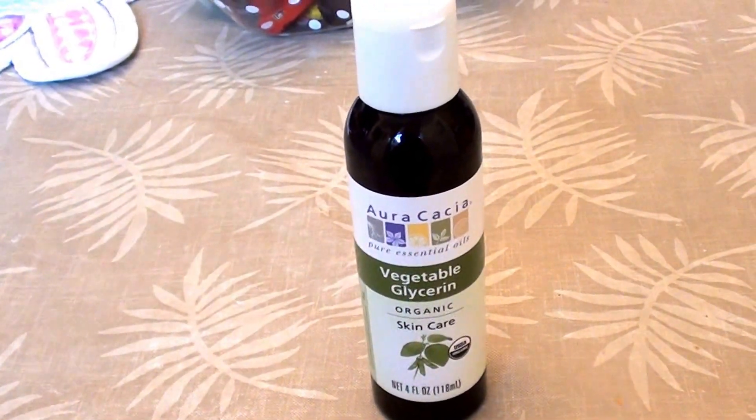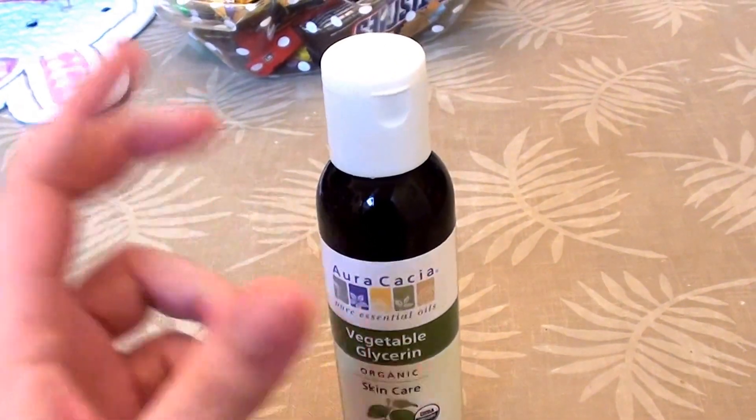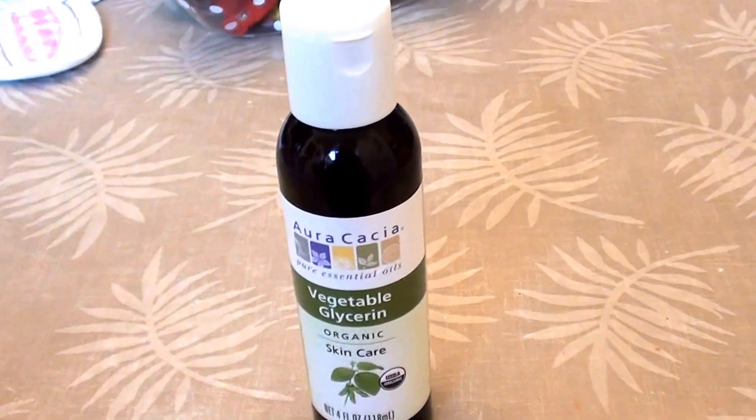If you have dry, sensitive skin and you love homemade skincare and need that extra hydration and moisture, definitely check this brand out. I bought it from vitacost.com — I will link it in the description below. Be sure to give me a big thumbs up. Take care, bye beauties.